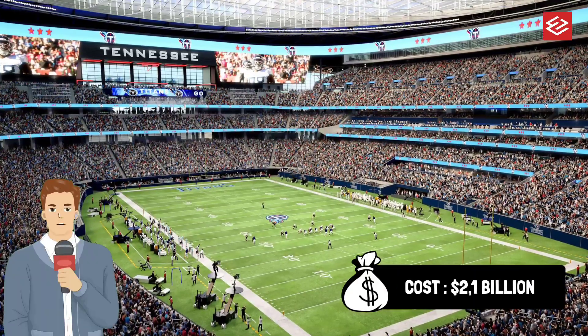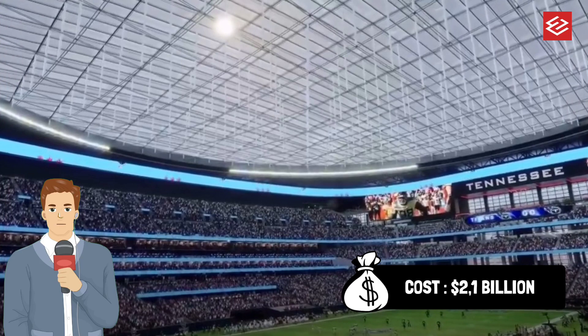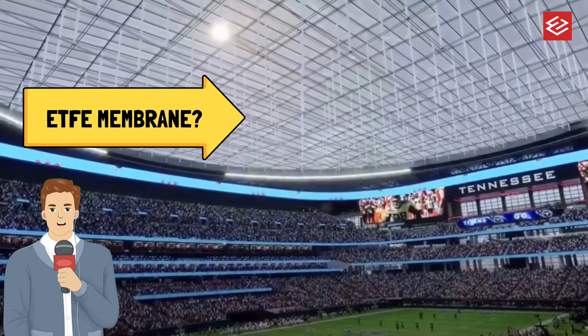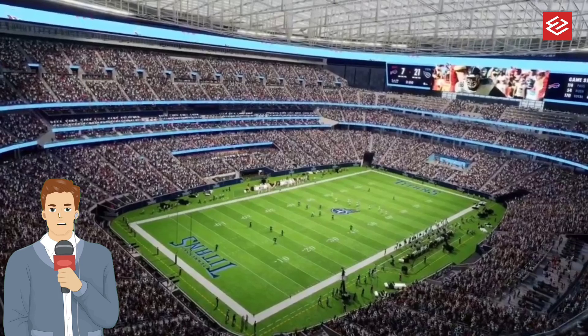The NFL Titans and the city of Nashville have reached a proposed agreement for the new enclosed stadium, which will be discussed by Metro Council and the Sports Authority for approval.